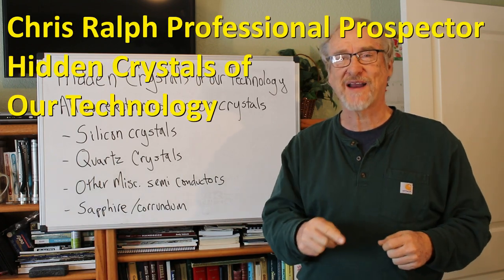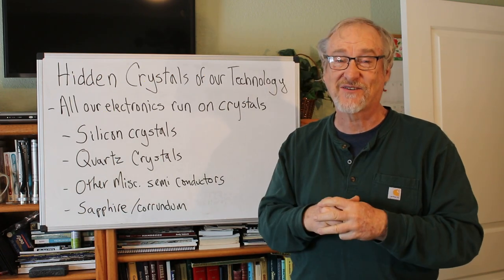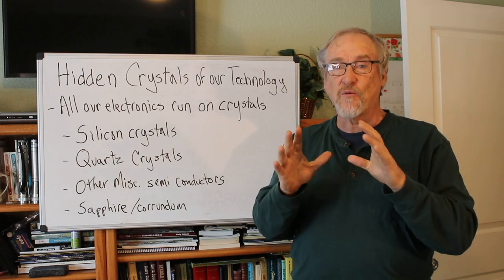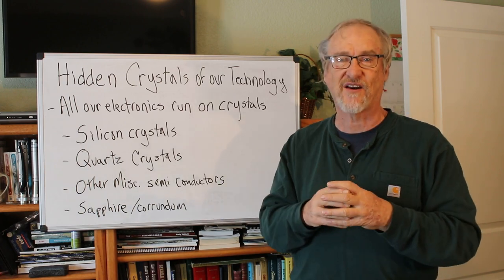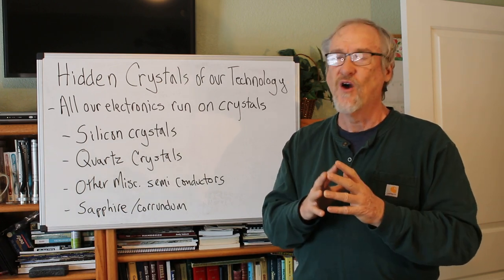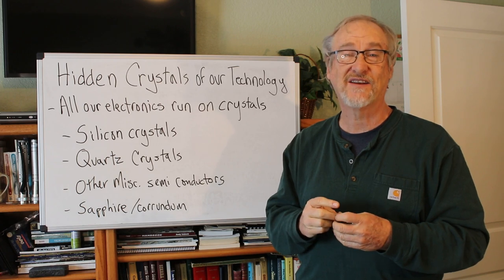I'm Chris Ralph, the professional prospector, and today we're going to take a deep dive into the hidden crystals of our technology. We're doing a series on crystals, and we're exposing places where people never thought crystals were before. There are a lot of different kinds of crystals in our technology, but there's one crystal that stands out more than others. We literally produce hundreds and hundreds of tons of this stuff every year to keep building all of our tech devices.